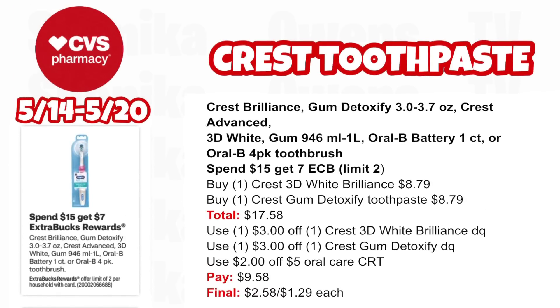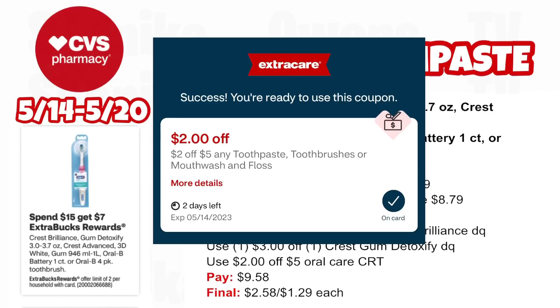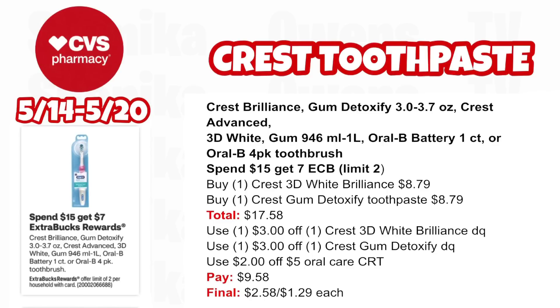The Crest higher-end toothpastes — spend $15, get a $7 ECB, limit two. We're focusing on Crest Brilliance and the Gum Detoxifying toothpastes. Pick up one Crest 3D White Brilliance at $8.79 and one Crest Gum Detoxify toothpaste at $8.79 — both totaling $17.58. There's a $3 off digital for Crest 3D White Brilliance and one for Crest Gum Detoxify in your app. If you got the $2 off $5 oral care CRT from CVS via email, use it. You'll pay $9.58, getting back $7 for spending $15, making the final cost only $2.58 for both or $1.29 each.